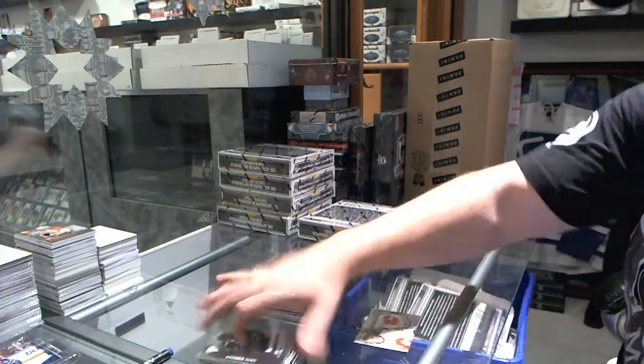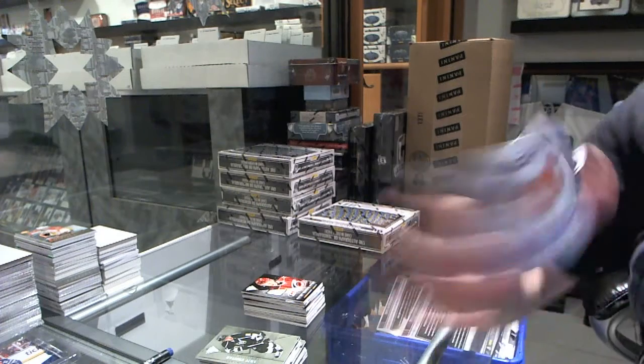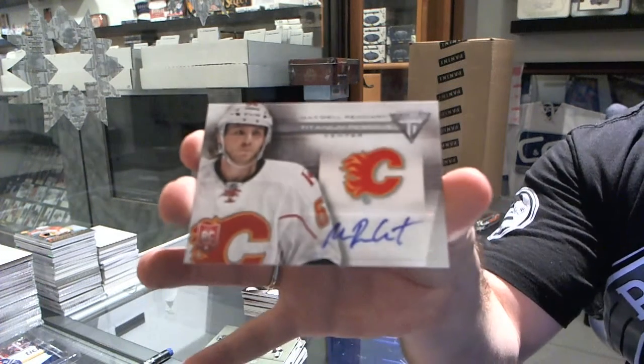And for the Calgary Flames, we've got a titanium reserve autograph of Max Reinhardt.